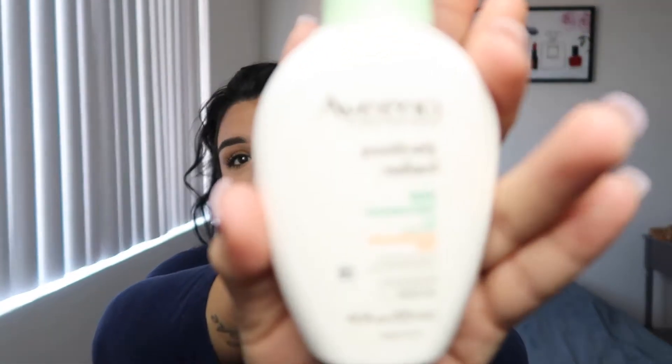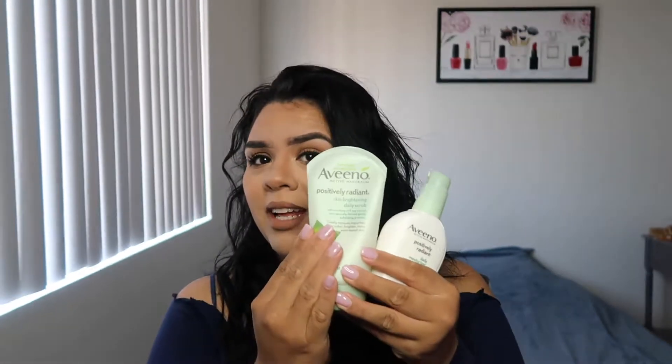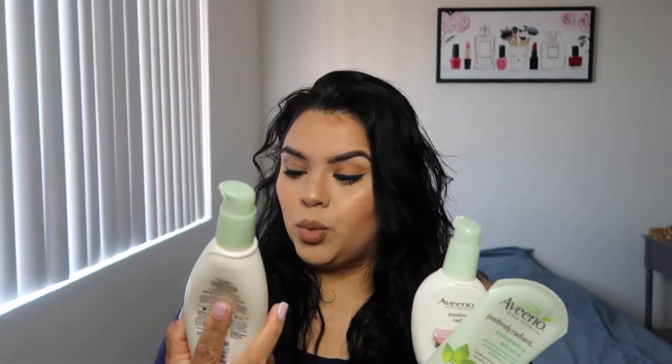This is the daily moisturizer which has SPF 15 — a must with this weather and sun. I always recommend using SPF in your morning moisturizer. It's a really small bottle but one pump goes a long way across the whole face. I believe these two came together for around $11 to $15, and this one I bought separately for around $7. I'll link everything down below.